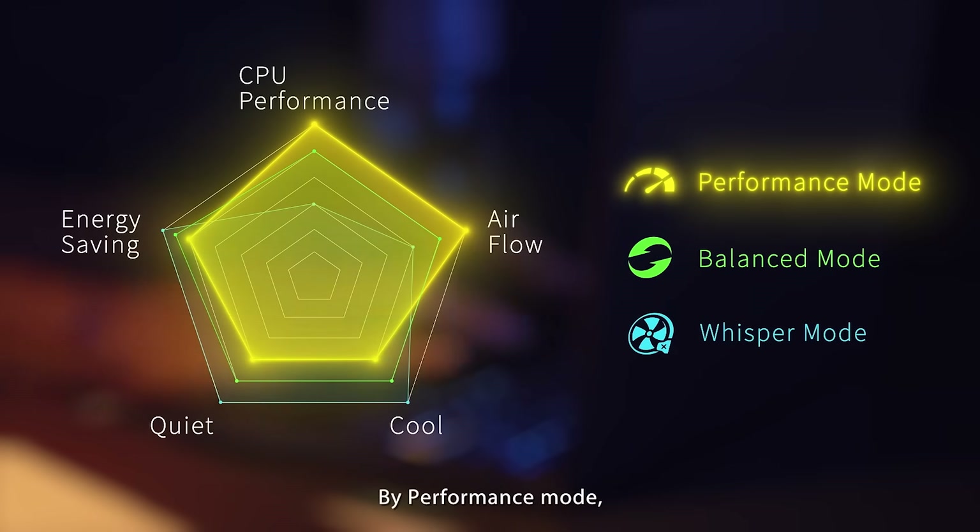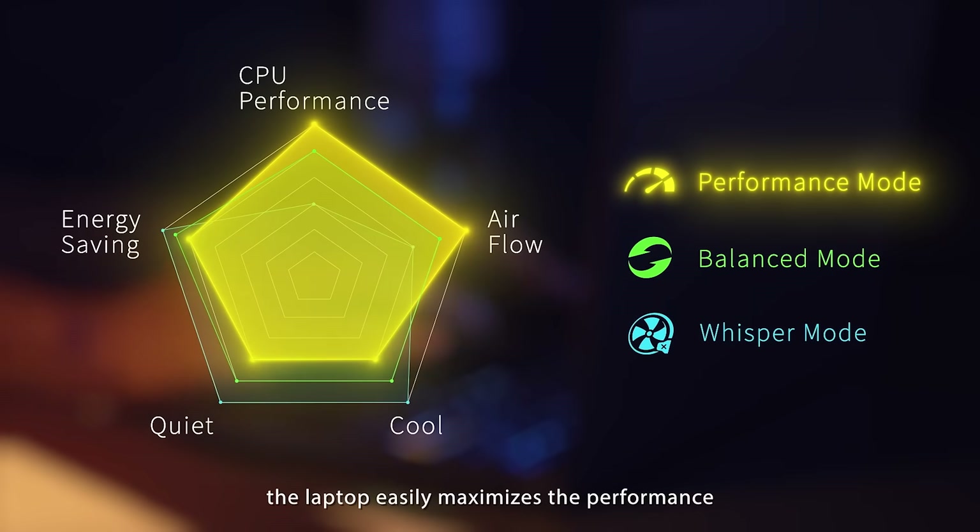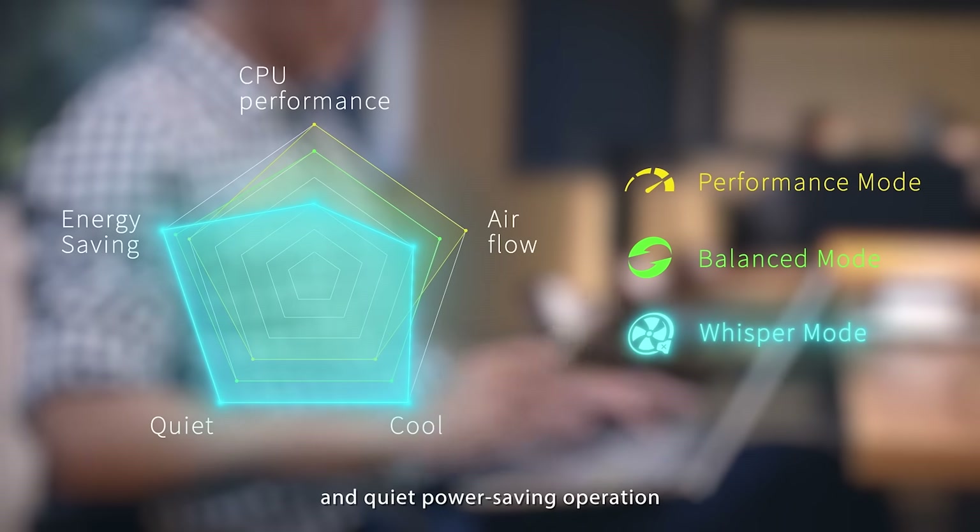Switch between performance modes based on the task at hand. For maximum performance during heavy workloads, use performance mode. Switch to silent mode for a quiet and distraction-free experience when watching movies or less CPU-intensive tasks, or simply leave it in standard mode for automatic optimization between performance and thermals for everyday use.